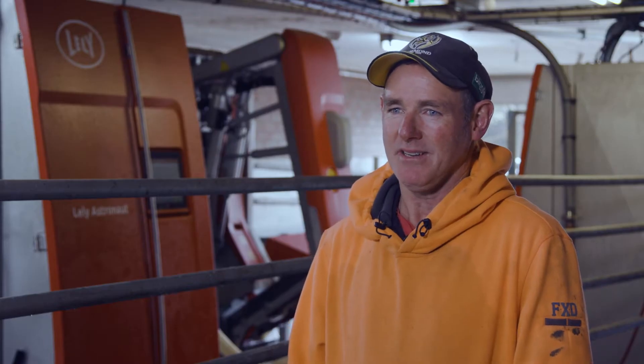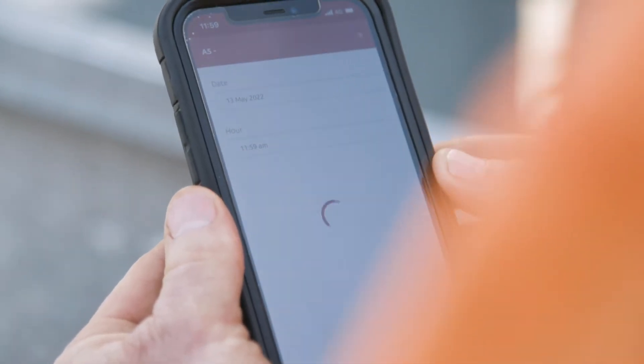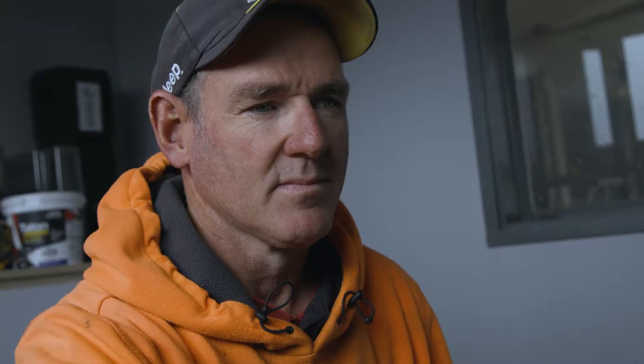Favourite features would be the information that the robots give you. I can do it on my phone, or I generally go into the office and just look at the screen. It gives me all the information that I need — I just scroll through it and it tells you pretty much everything you want to know: whether it's heat detection, protein, mastitis, litres.